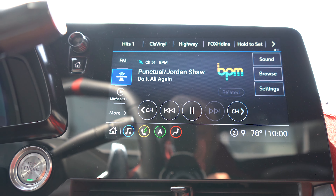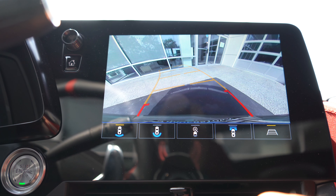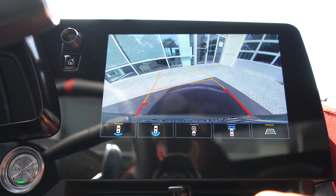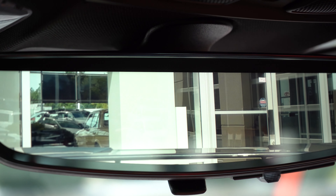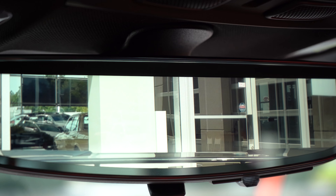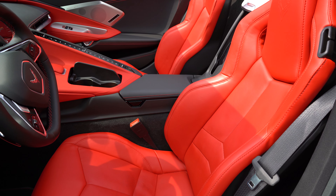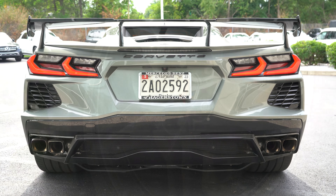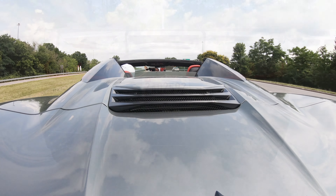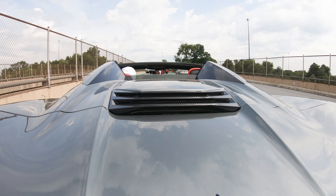When you put the C8 in reverse, you'll find a rear-view camera coming standard with a couple of different views to choose from. As I mentioned earlier, you also have the rear camera mirror, so there are plenty of ways to check out what's behind you. As for safety, front, side, and side curtain airbags come standard. Tire pressure monitoring system and rear parking sensors are also standard. Side blind zone alert comes with the 2LT or 3LT trim level.